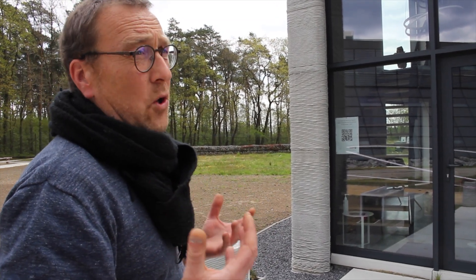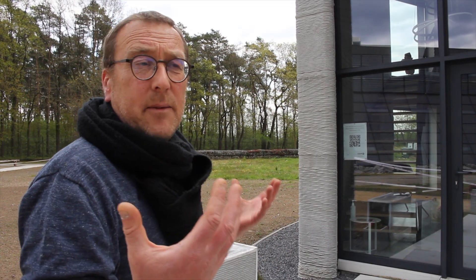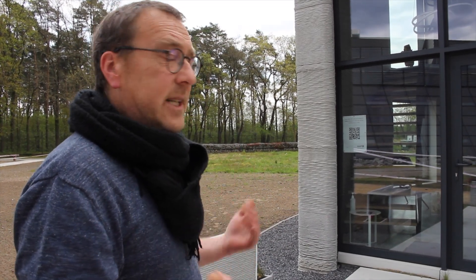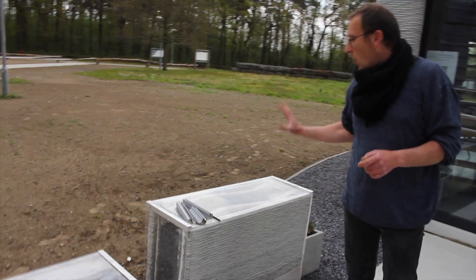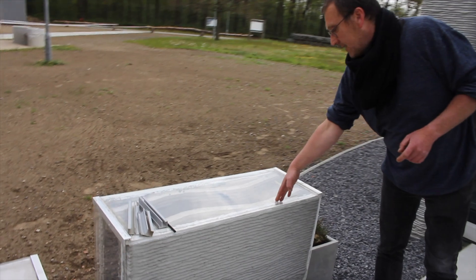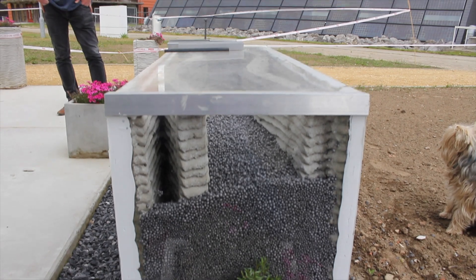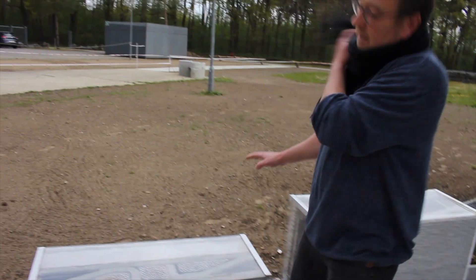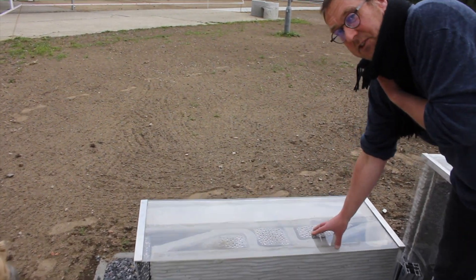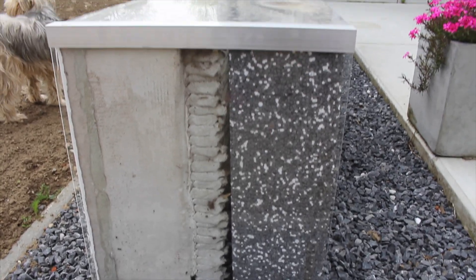We want to show that it's possible to print a typical house — a typical modern house in Belgium — the same size but printed in one go. Here you can see the details of both walls. One wall is printed at the interior and the exterior and insulated with EPS kernels.